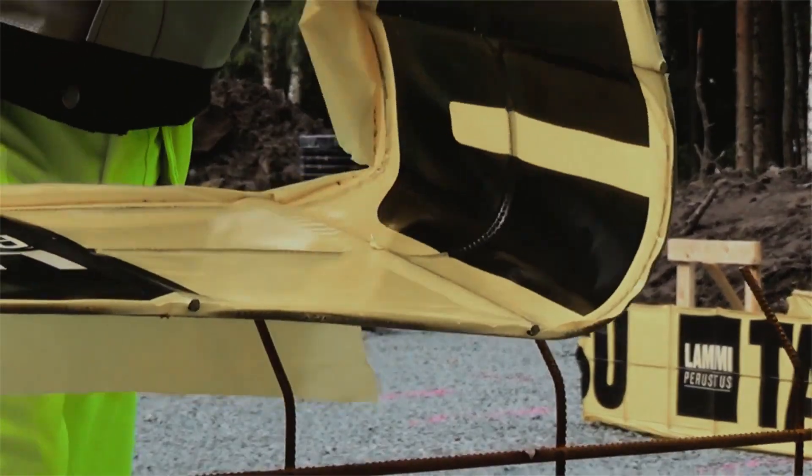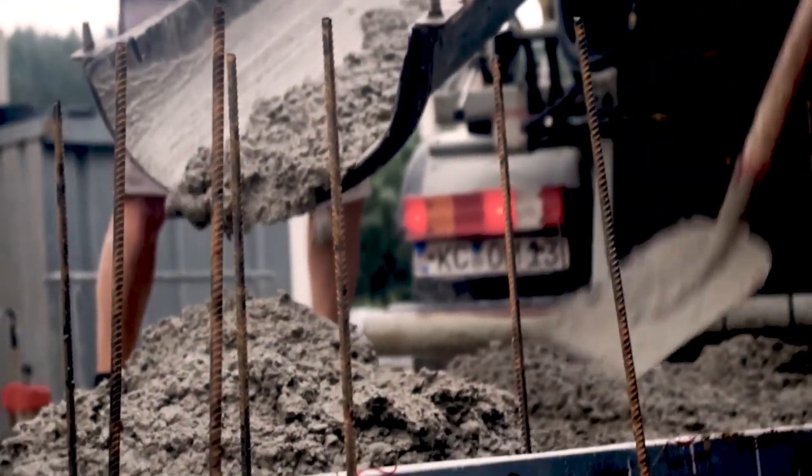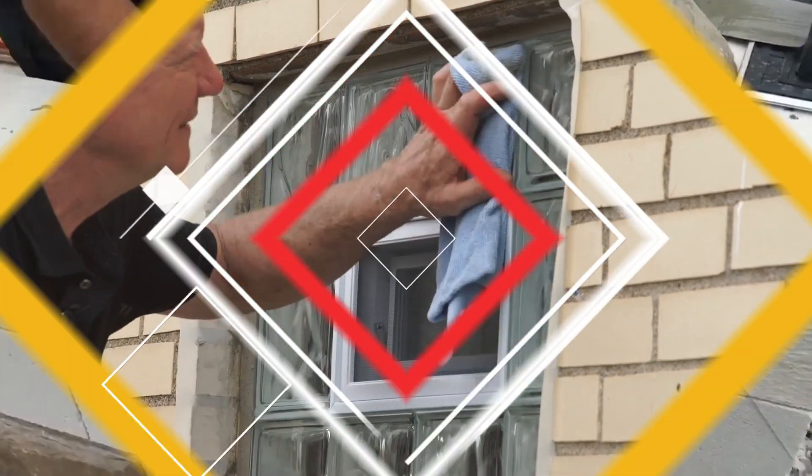Welcome to the dynamic world of construction technologies. From AI-driven project management to eco-friendly materials and innovative machinery, these advancements are revolutionizing the way we build.